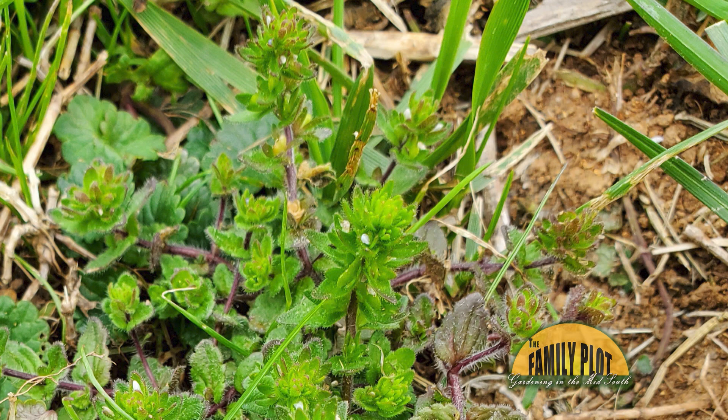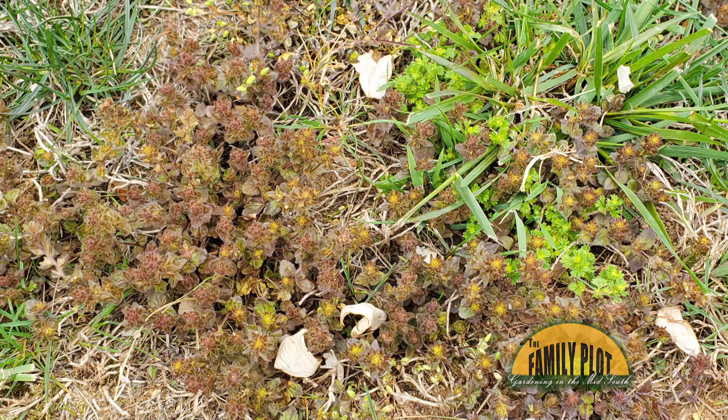The green picture is the plant in infant stages. Once it grows slightly larger than that, it starts growing over the top of the grass leaving nothing behind, just dry soil. The purple one is after a few days of interaction with MSM Turf. If I left it alone, it would eat the entire yard.